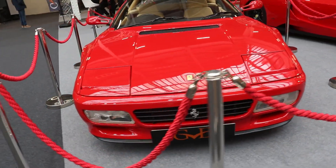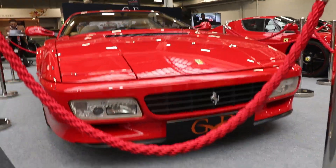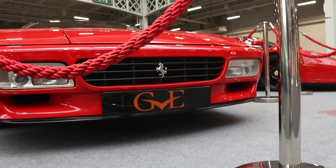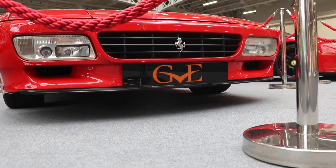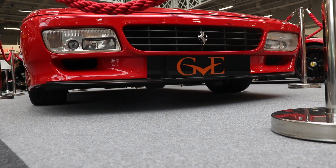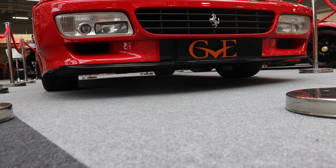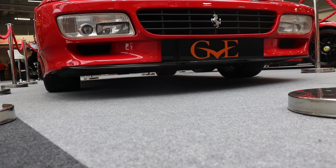290 km/h for the original Testarossa; here the new model reaches 314 km/h. Acceleration from 0 to 100 km/h or 62 mph: the original Testarossa, 5.3 seconds; the new Ferrari 512 TR, 4.8 seconds.